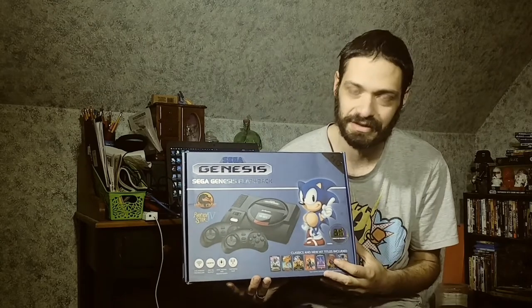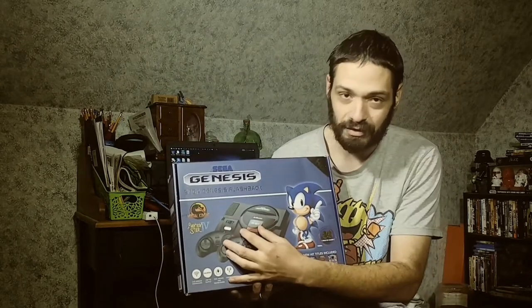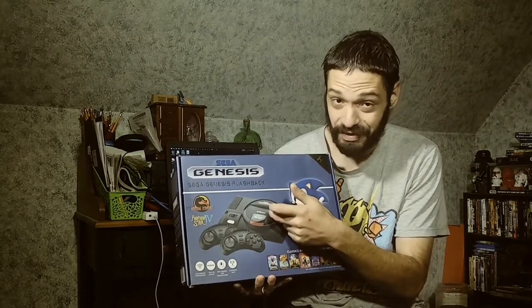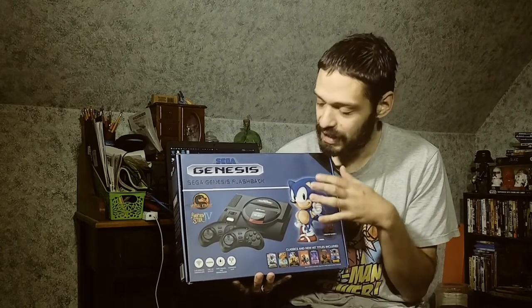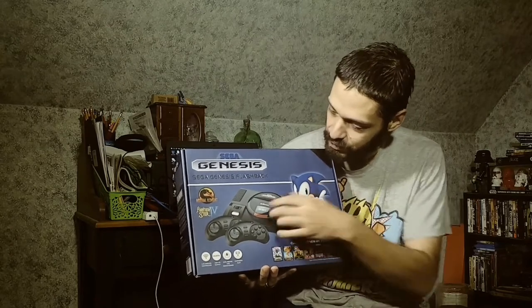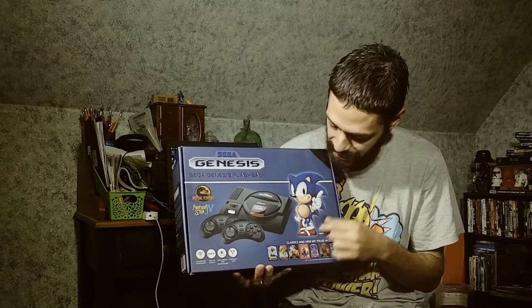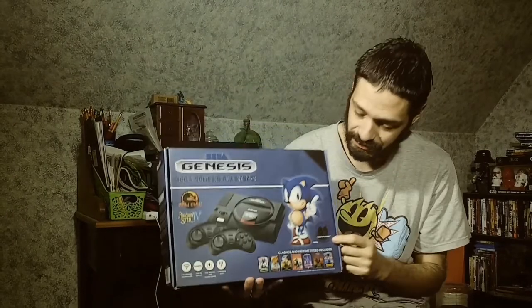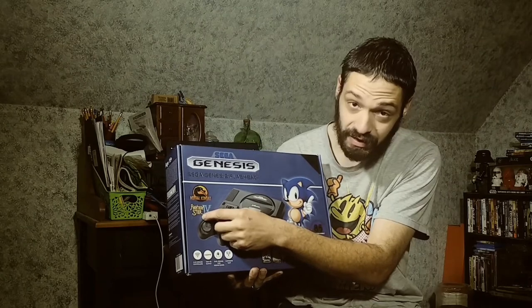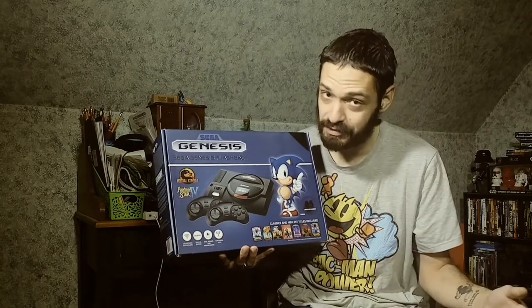I have a different version of the Sega Flashback that I believe is also made by AT Games. It's a smaller form factor with a Sega Genesis cartridge slot just like this one. On the box, I do like the whole box art — it has a blue color with the original Sega Genesis box grid design in the back. Sonic is here on the box, and it says 85 built-in games. It shows Mortal Kombat and Phantasy Star 4.